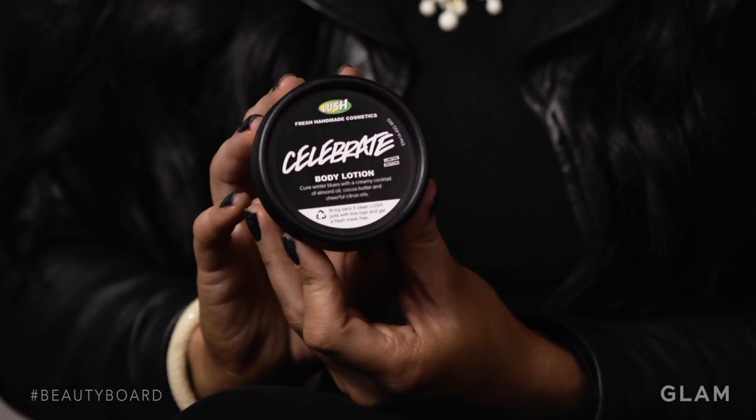One winter essential is definitely a really moisturizing body lotion. The Lush Celebrate Body Lotion is definitely one of my favorite body lotions to use in the winter. It's really creamy, it's really moisturizing, and it's made with all natural products, and it smells amazing.